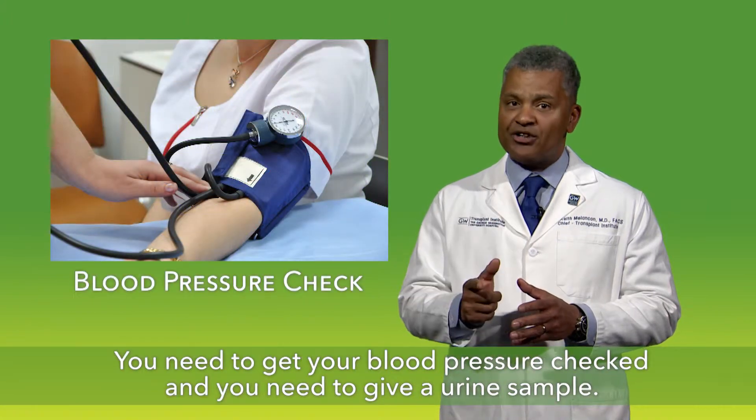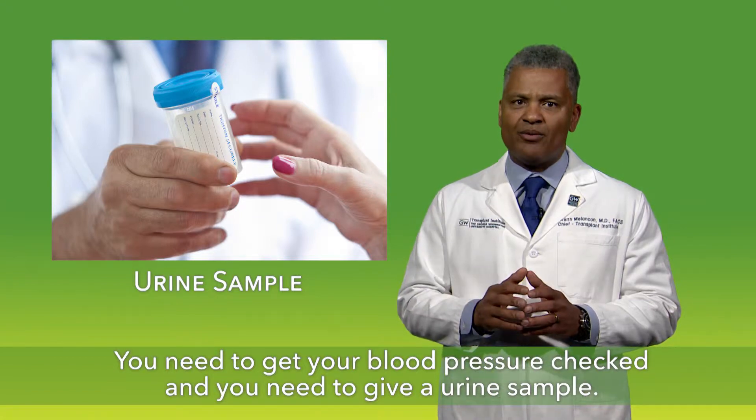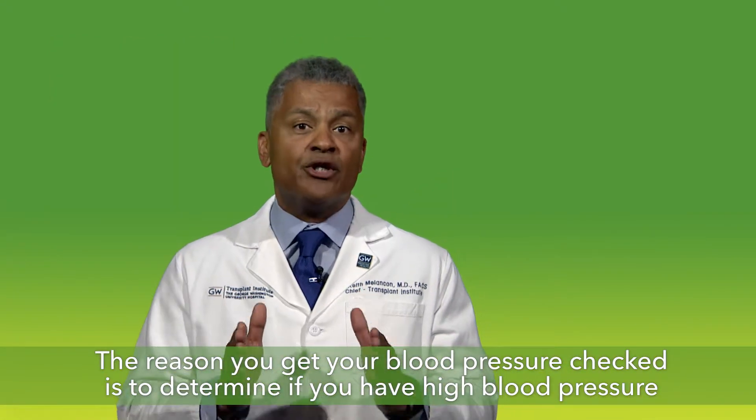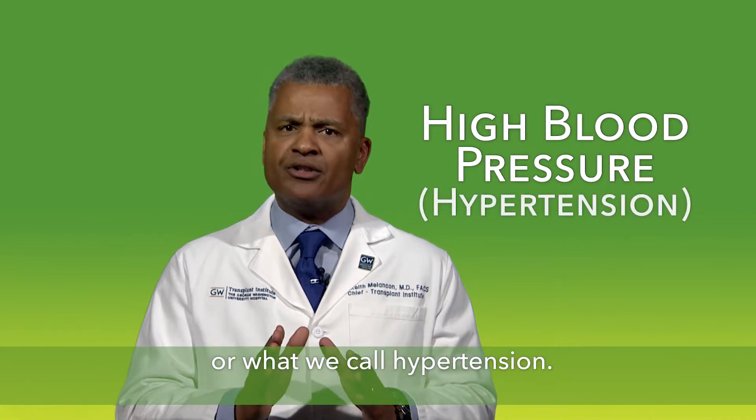You need to get your blood pressure checked, and you need to give a urine sample. The reason you get your blood pressure checked is to determine if you have high blood pressure, or what we call hypertension.